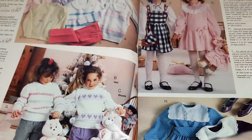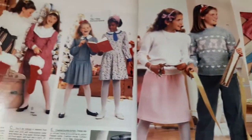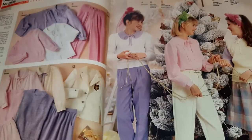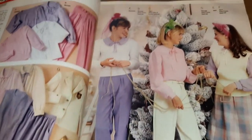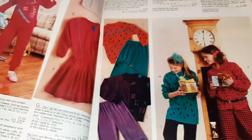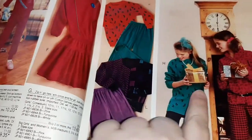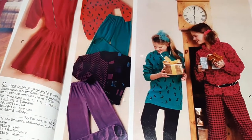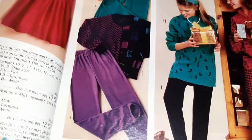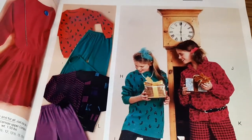I love how in the Christmas catalogs they incorporate the toys into the clothes pictures. I don't usually do that in the regular catalogs, especially because a lot of the regular catalogs didn't even have toys in them, which is no fun. This was what I wanted my style to be in 1985: stirrup pants, Reebox, big old slouchy socks, giant sweaters.